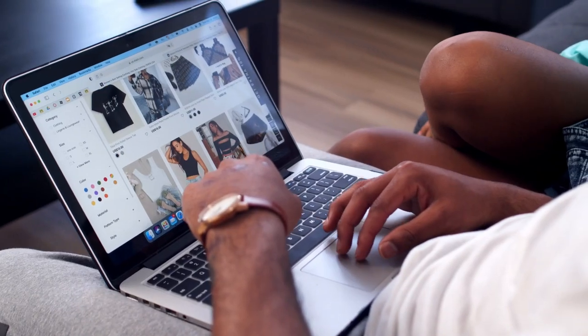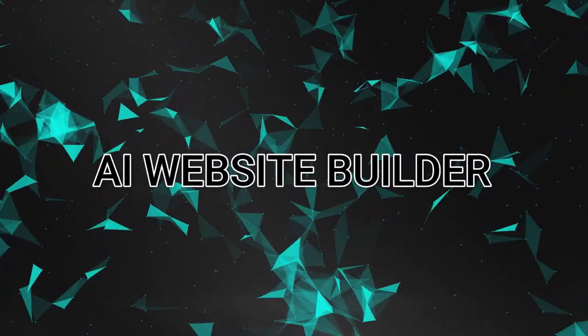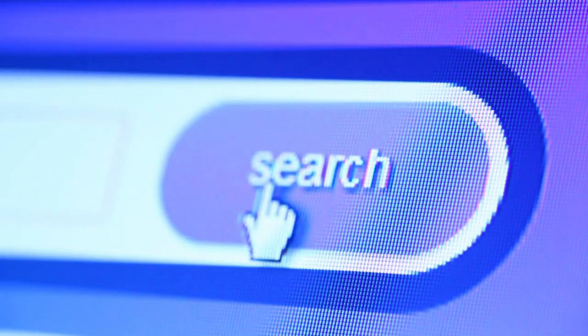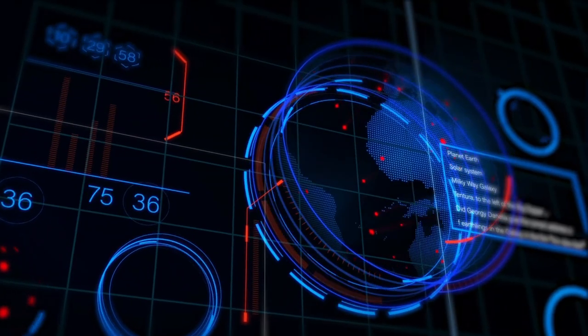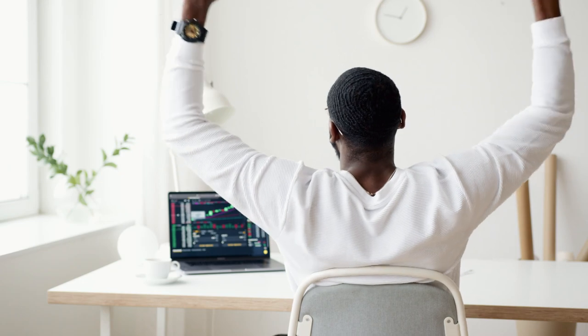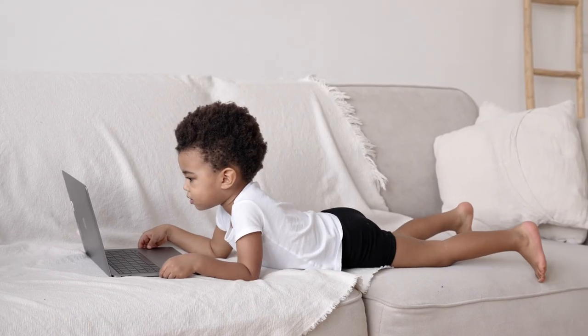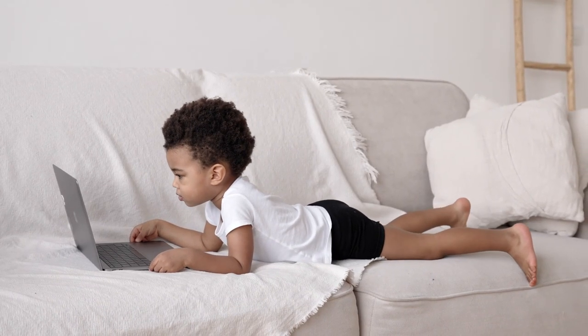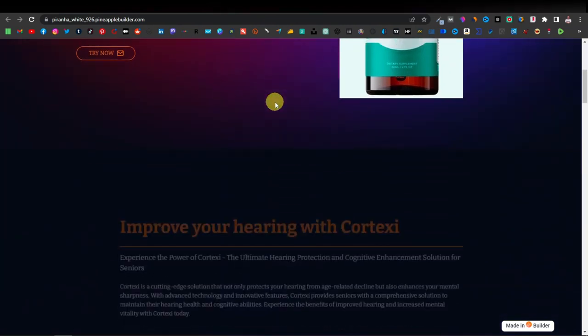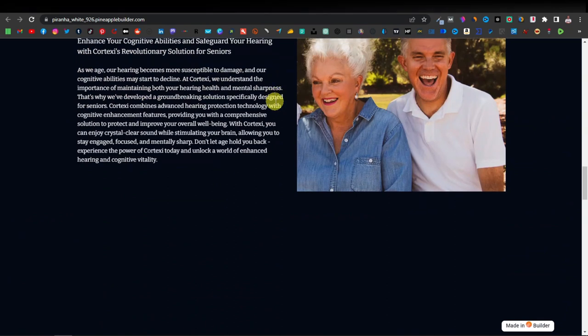Today I'm going to show you how to build an affiliate marketing website using an AI website builder. AI website builders are a game changer — they have blown up over the last couple of months. It's now easier than ever to create a website. You can literally create a website in minutes simply by entering a prompt, and now anyone can create a website. I'm going to show you how to create a website you can use to promote affiliate products and make money.